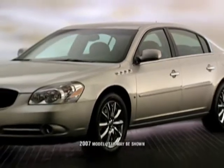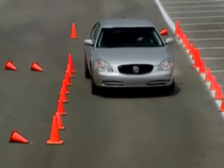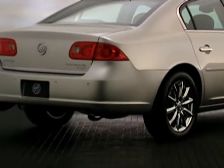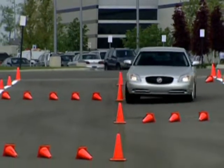The 2008 Lucerne embodies the best of Buick heritage: impeccable style, superb comfort and confident performance. Every element of Lucerne is beautifully crafted and executed. The result is a sophisticated sedan that offers innovative technologies which provide a high level of luxury and driver confidence.